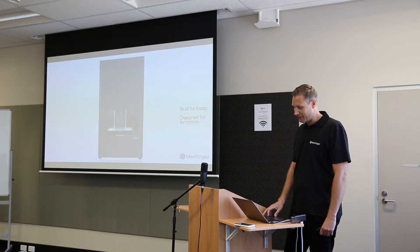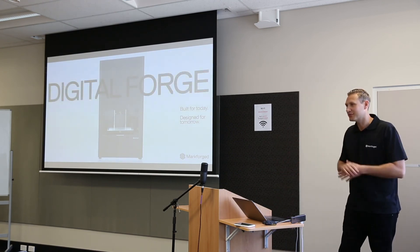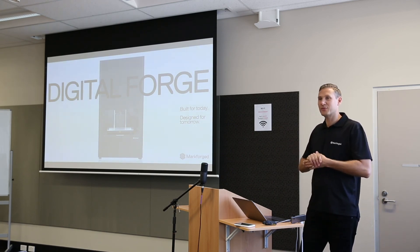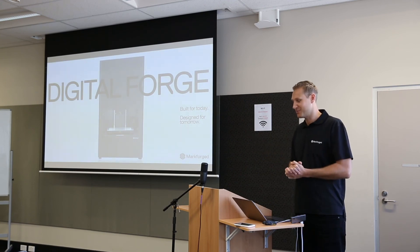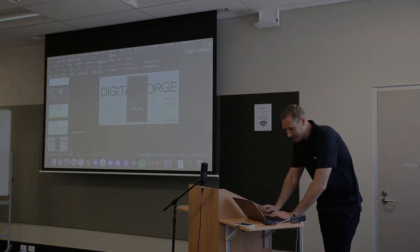I believe we have a Q&A after Mark's presentation — I'm sure you have lots of questions. With that, thank you for listening. Happy to answer any questions after Mark. I'd like to hand over to Mark from Bluesong Group.